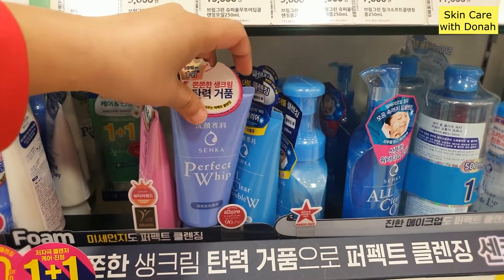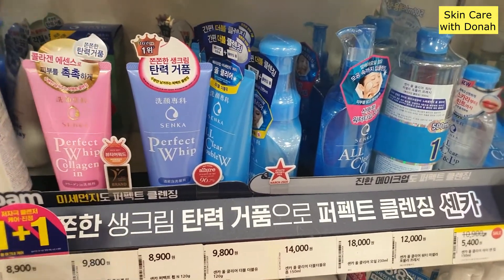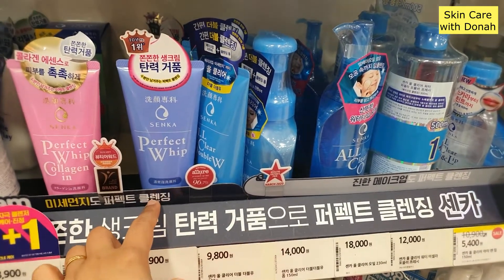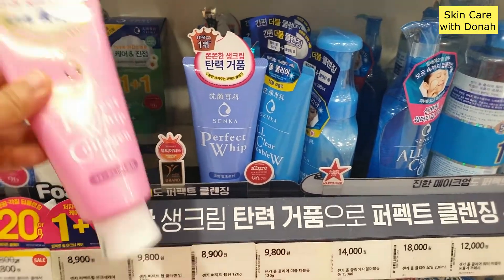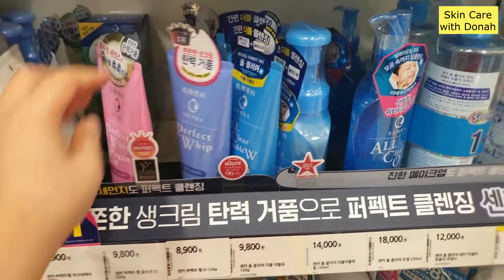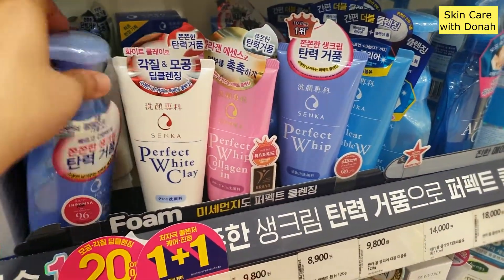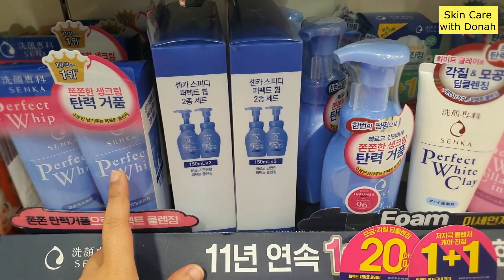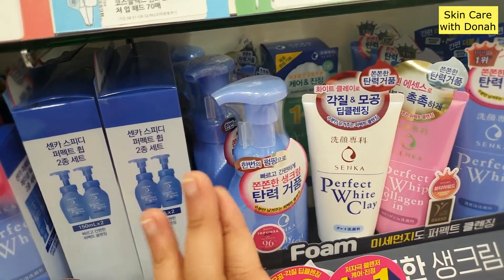It's really good. It has a whipping cream texture and it's so moisturizing and gentle on your skin. Right now they have this collagen version. Before they didn't have this — now they have this one. It's a perfect white clay. They also have the Speedy Perfect Whip. This original one takes time to whip, but if you're going to use the speedy one then it's faster to get that whip.